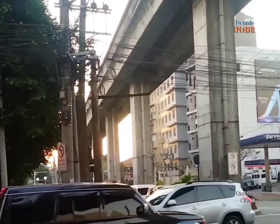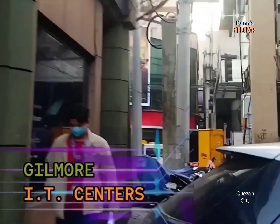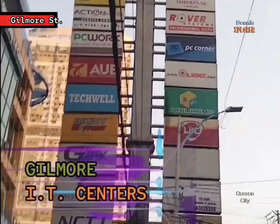Along Gilmore Street, the area is well known for computer products and components, security cameras, and all sorts of tech supplies.